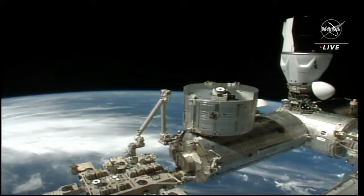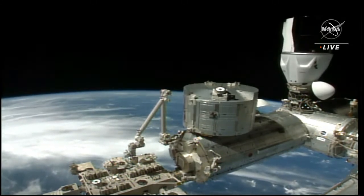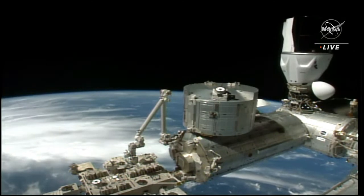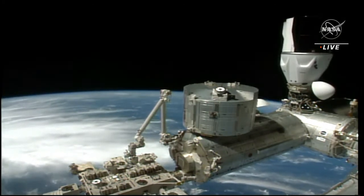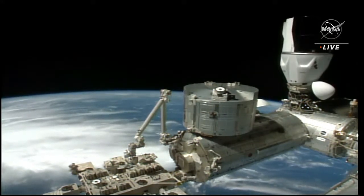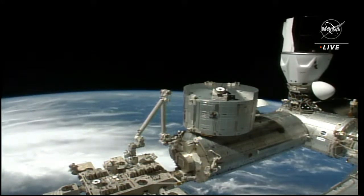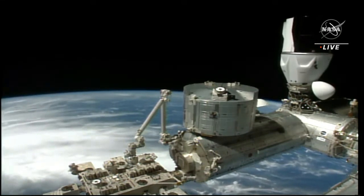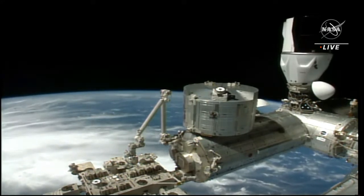We also heard them mention some TDRS — or Tracking Data and Relay Satellite System — time differences that they're seeing on board the capsule. As you heard, it's of no concern. They're getting this data because they are still connected to the space station. Those umbilicals are still attached, so they're receiving data from the space station. Once they are demated and Dragon shifts to its own tracking data and relay satellite link, that time difference won't be an issue anymore.